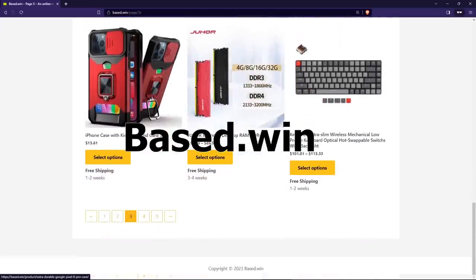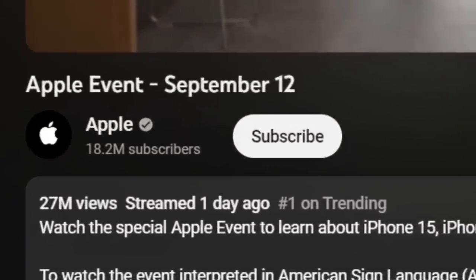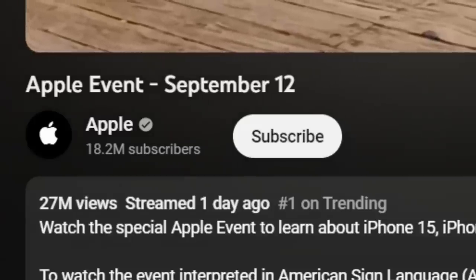That's B-A-S-E-D dot W-I-N. So the other day, Apple streamed their new product event, which I'm pretty sure is the most popular Apple keynote they've ever done, at least in terms of YouTube views, because it's already gotten 27 million views in just 24 hours. It's one of the most popular videos already on the official Apple channel. The main attraction of this last Apple keynote was, of course, the iPhone 15.